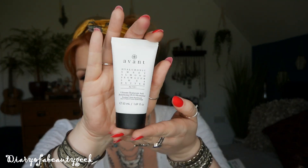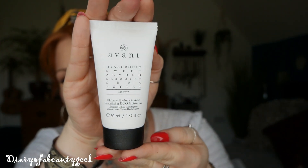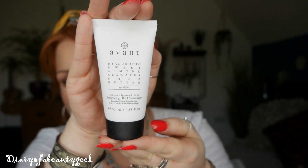The first item is the sneak peek from last month, and this is the expensive cream I was telling you about. It's a moisturizer by the brand Avant — a full size 50ml — and it's an Ultimate Hyaluronic Acid Resurfacing Duo Moisturizer. I've tried a few of their products and they're really lovely. The standout product I've tried is their overnight sleeping cream — it's just gorgeous.